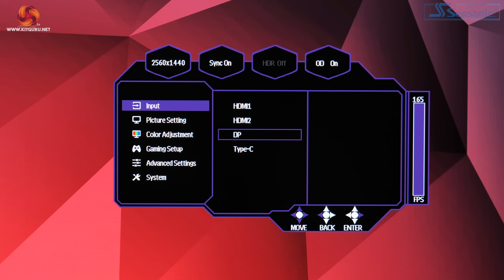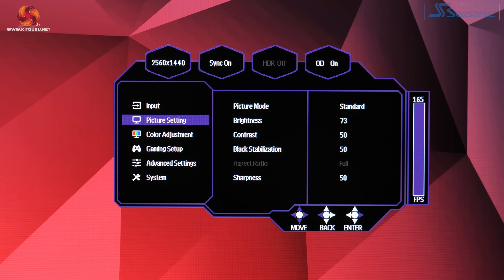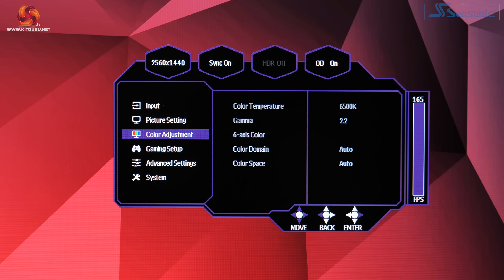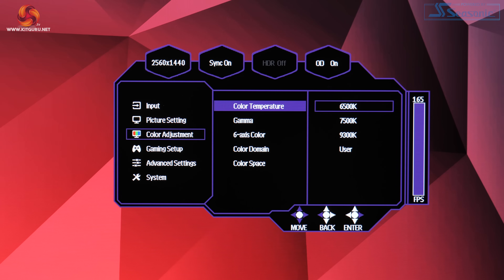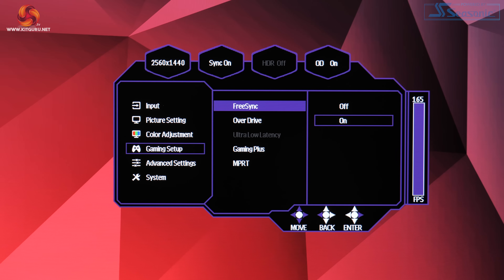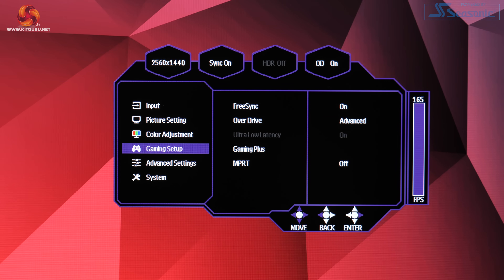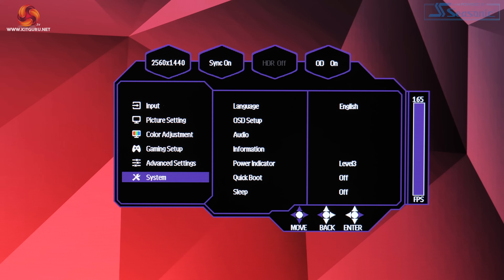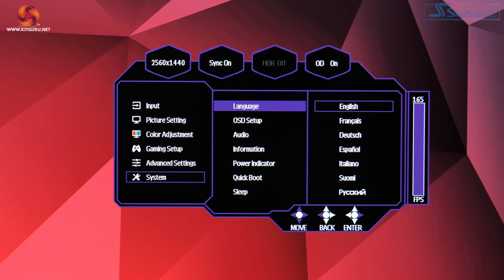A power button and OSD joystick are the only controls on the display, located on the back in the bottom right corner. The OSD itself is split into six main tabs — it's nice and quick to navigate with that joystick, things are sensibly laid out, and it includes all the key features I'd like to see. My only real piece of feedback is that it would be good to be able to change the OSD shortcuts, which isn't currently possible, but otherwise the OSD is pretty painless.